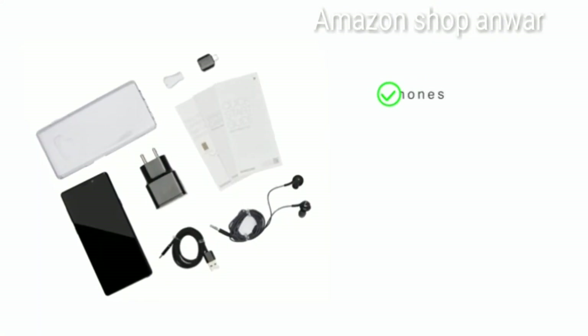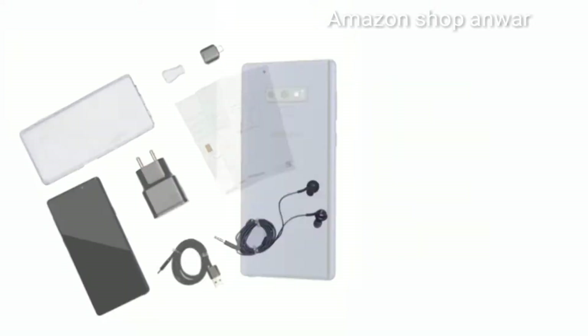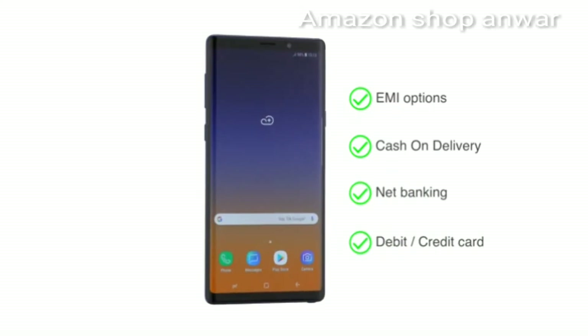The Note 9 comes with earphones, a travel adapter, USB cable, and a user manual. The phone is available through various EMI options, cash on delivery, net banking, or payment through your debit or credit cards.